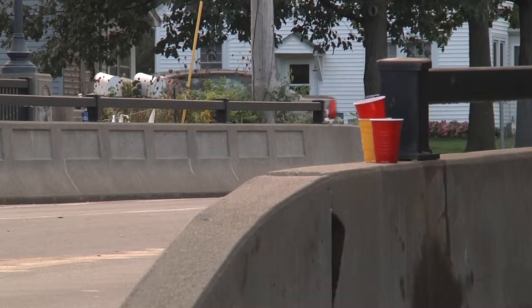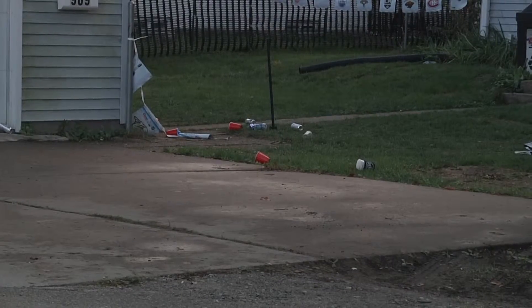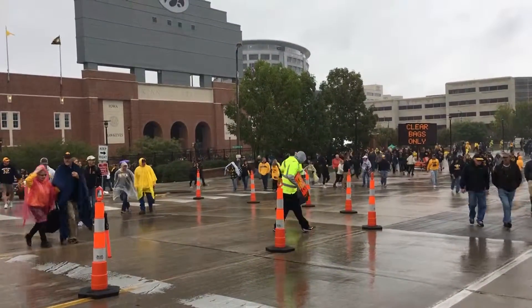Having a tailgate doesn't come without a mess. Over 70,000 fans drop everything to head to their seats and they leave a lot behind. It's amazing — I can't believe the cups, the bottles, the napkins, the paper plates I go through.